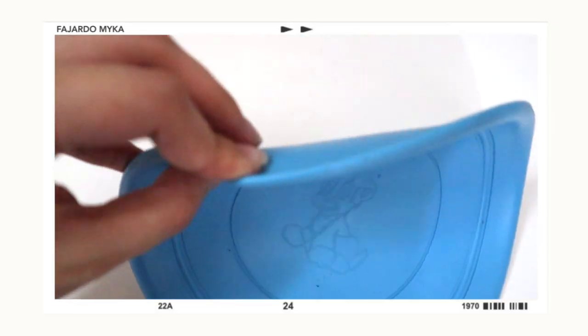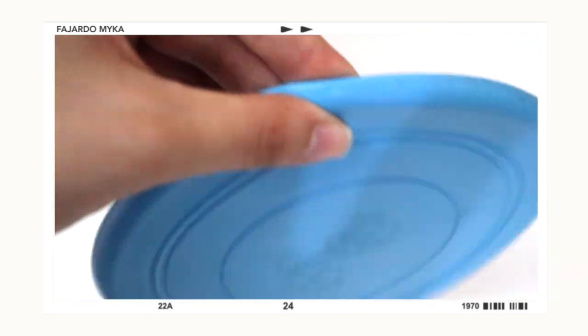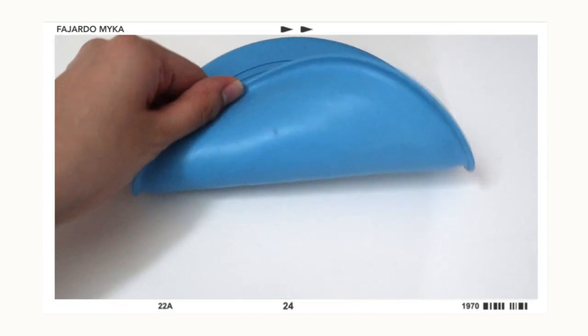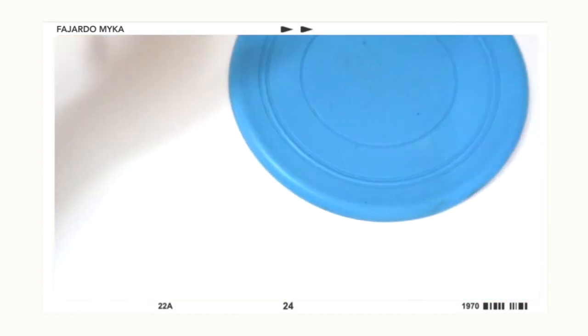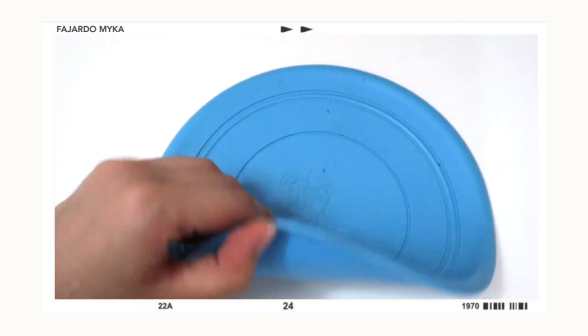Moving on, I also got Maui some toys — I purchased four toys, all in blue colors. The first toy is this blue frisbee, but I don't actually recommend this one. I thought it would be sturdy enough to play fetch, but the quality isn't nice. It's not silicone material and when you throw it, it doesn't go very far. This is not worth purchasing.